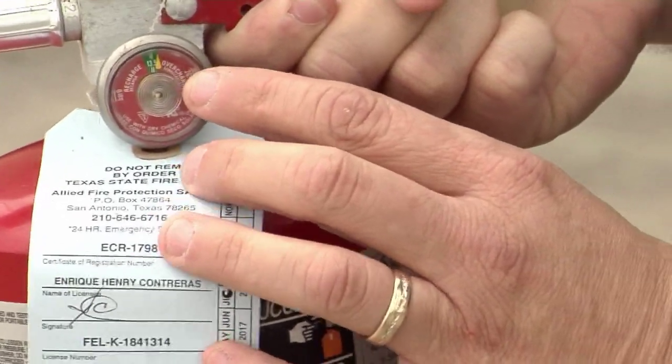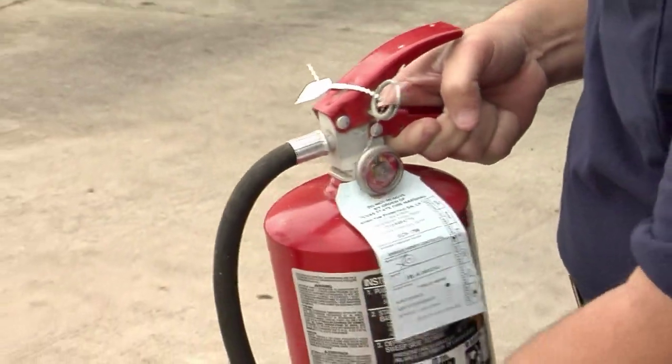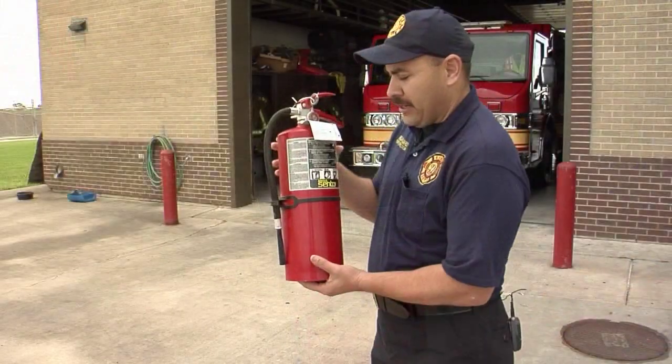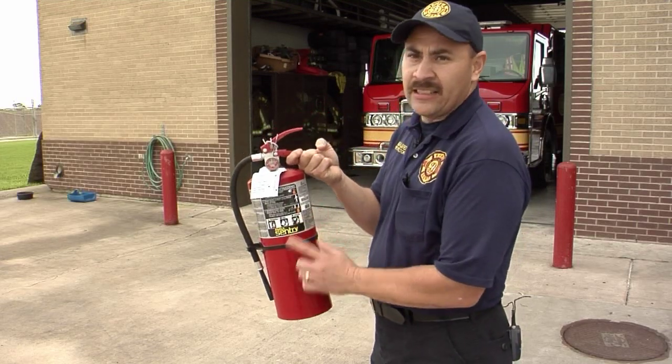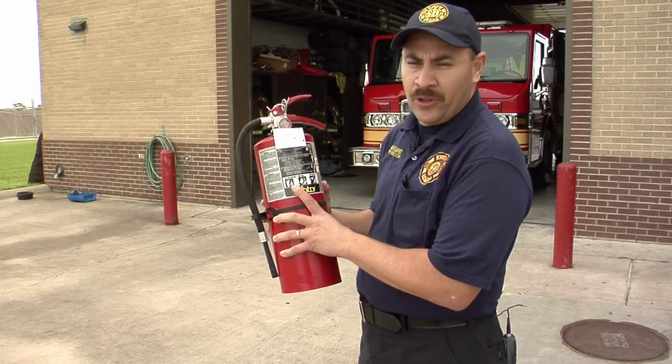Alvarez also says having a fire extinguisher on hand is the most important and sometimes forgotten step in keeping your home safe from fires. This dry chemical fire extinguisher handles A, B, and C type fires — A being anything that's ordinary combustible, anything that's wood,